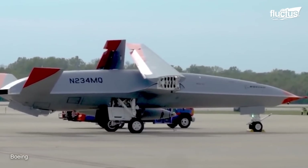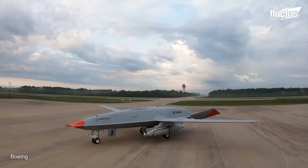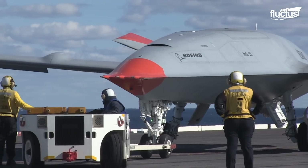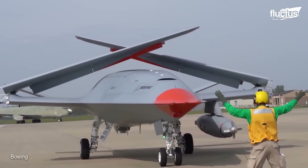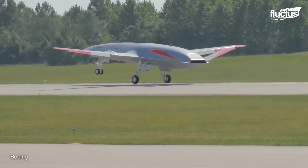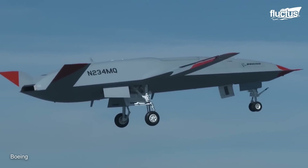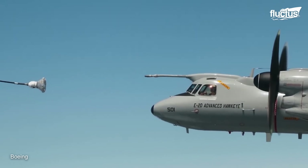The MQ-25 Stingray measures 51 feet in length and has a wingspan of 75 feet when extended, which can be reduced to 31.3 feet when folded, making it adaptable for carrier-based operations. The height stands at 9.8 feet with wings extended, soaring to 15.7 feet when folded. Powered by a single Rolls-Royce AE-3007N turbofan producing over 10,000 pounds of thrust, the Stingray can deliver over 16,000 pounds of fuel across a range of 580 miles, playing a critical role in extending the reach of the fleet's manned aircraft.